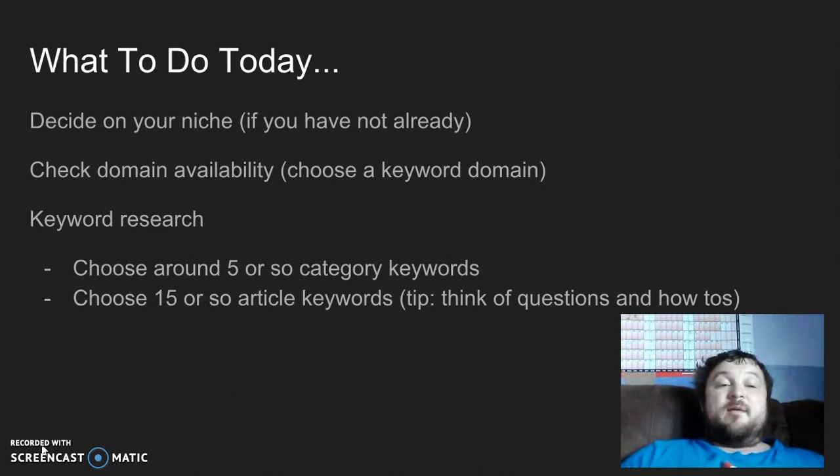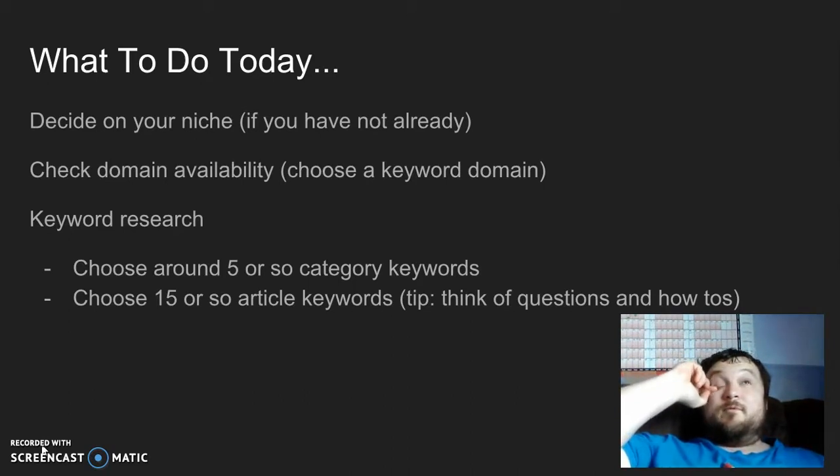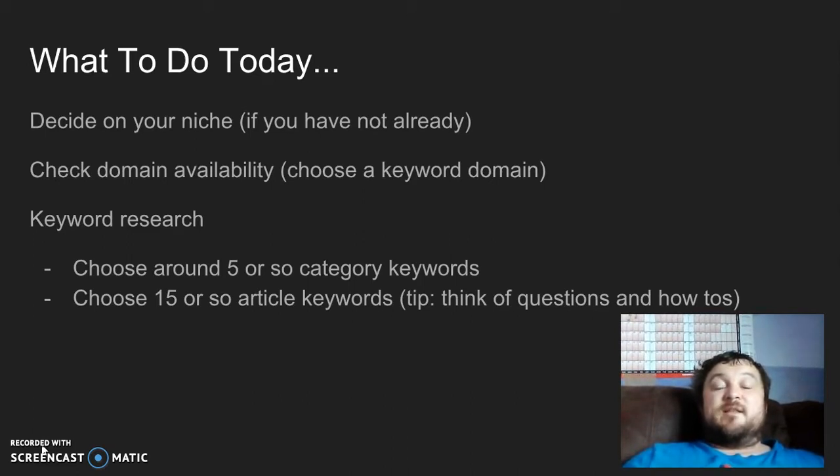The next thing you're going to do is check domain availability. When checking your domain, use a keyword domain. For example, my name is Jamie Smale — I wouldn't choose jamiesmail.com because no one searches that name. Some people choose domains with unknown letters or abbreviations that mean something to them but nothing to anyone else. Choose a domain that's a naturally searched keyword because it gives you a head start.